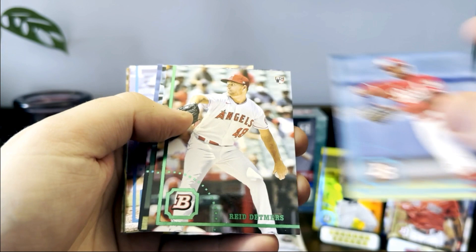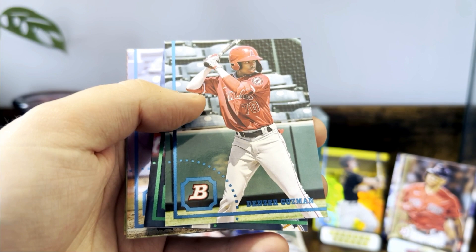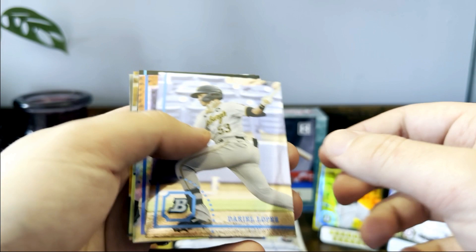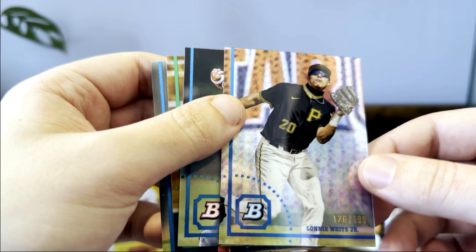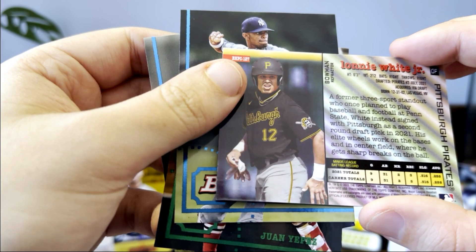Three packs left — let's see if we can get something like an orange or red. Victor Acosta, Reed Detmers. Denzer Guzman, another Jeremy Payne rookie — so we hit two of his rookies. Jean Carlos Stanton, that is another image variation. And we did get another parallel — Lonnie White Jr! I was speccing hard on this guy, picked up a few of his refractor autos. He's in the 2021 draft and unfortunately he was out most of last year with an injury, but super toolsy player. We got a nice refractor out of 199 — that's the third or fourth refractor we've got.